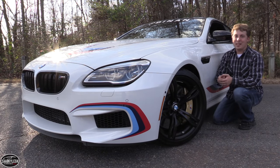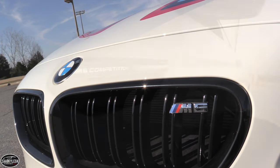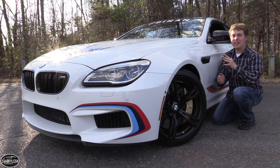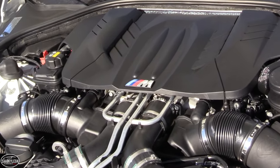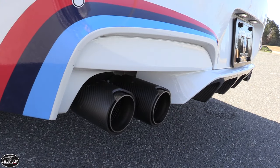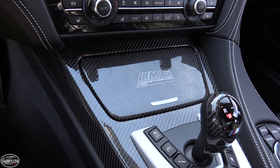Hey everyone, how's it going? Thanks so much for tuning in. For today's video, we're going to be taking an in-depth look into this very special BMW M6. It's a 2016 model equipped with the rare competition package, which aside from increasing output to 600 horsepower along with a whole bunch of other upgrades, only 100 of these cars came to the United States, so they're a very uncommon sight.